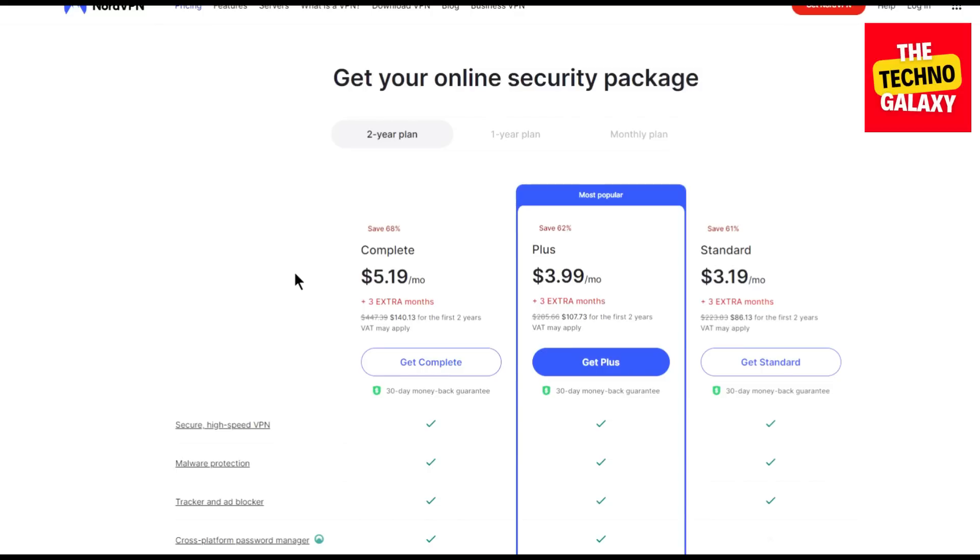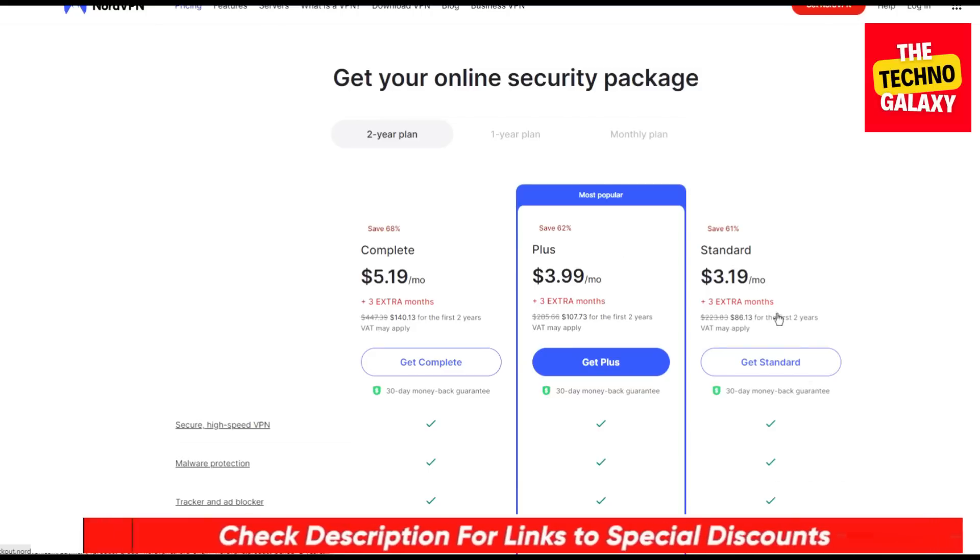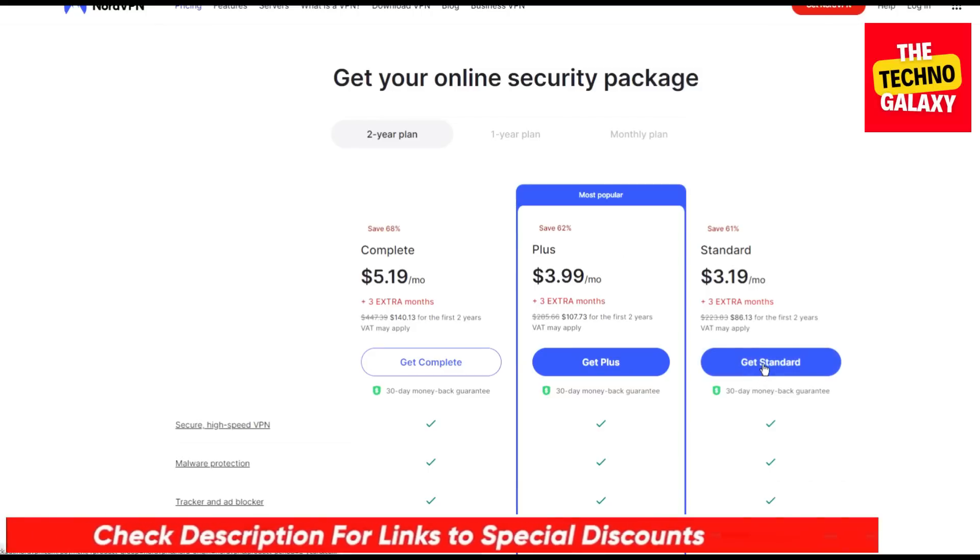Please don't worry, I am here to get you an even better deal on the two-year plans than what you are seeing on the screen right now. All you need to do to grab that deal is to just click the link in the video description and in the first pinned comment down below, and after coming to this page, please follow what I am going to show you next.